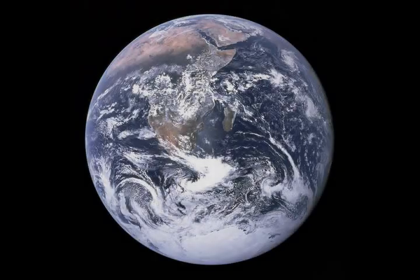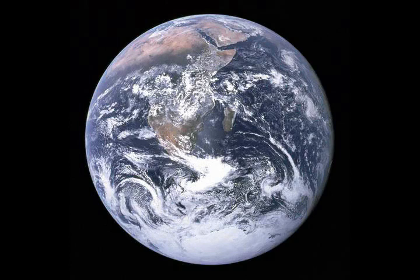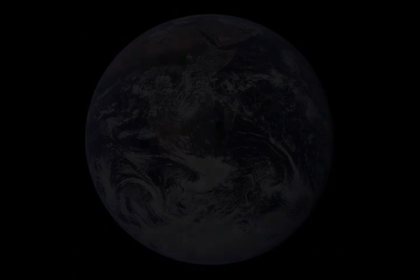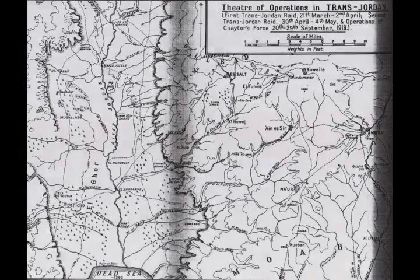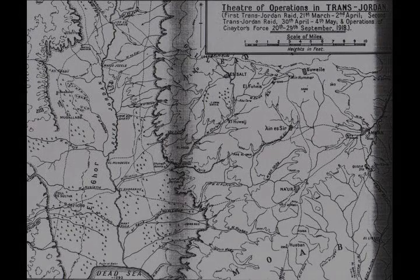In retaliation, Erich von Falkenhayn, commanding Yildirim Army Group, ordered a force to Katrani halfway between Marne and Amman — which included a German battalion — and drove the Sherifial force out of Tafila and back to Shobek in early March. While von Falkenhayn's force, redeployed from the 4th Army in the Amman region, was out of position attacking the Sherifial forces at Tafila, there was an opportunity for the EEF to invade the Transjordan and attack Amman.